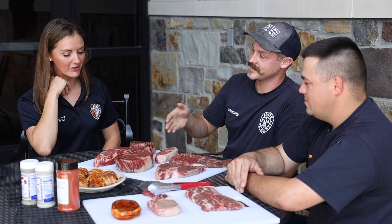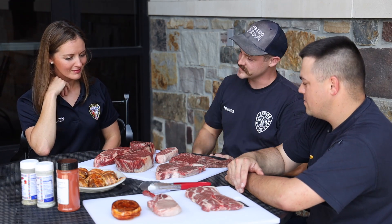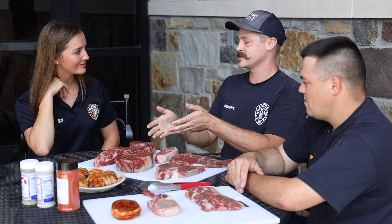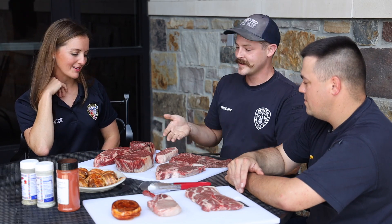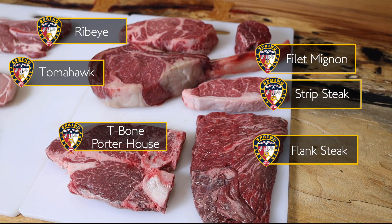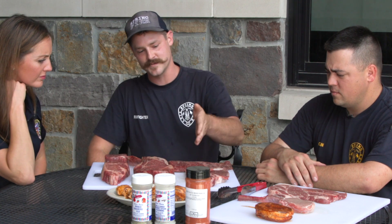Starting right to left, this is my personal favorite — a ribeye. I love it because it's easy to cook and high in marbling, which means great flavor. You've got the fillet, the all-time favorite. This is a tomahawk steak — essentially the ribeye's big brother with the rib bone still attached. And here we have a strip steak, a flank steak, and last but not least the quarter house, also known as the T-bone — a strip steak with the fillet.